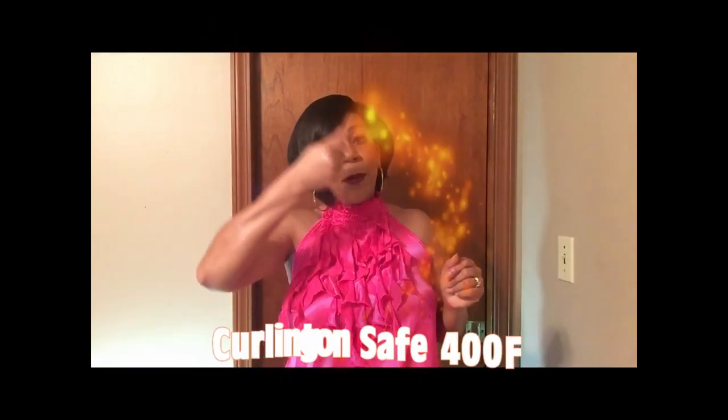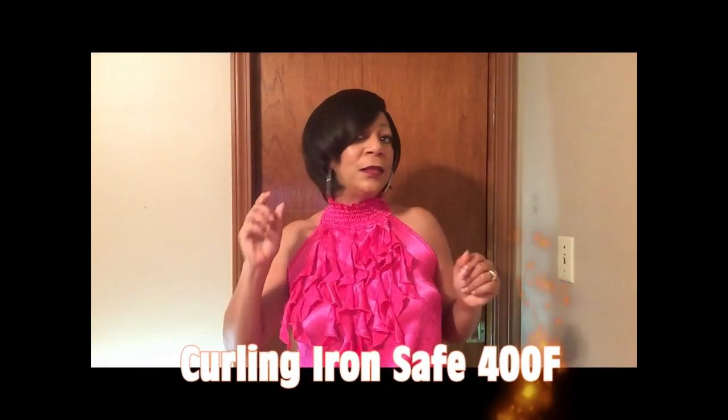She is curling safe up to 400 degrees, so you can bump a curl in it and make this really, really beautiful. These layers on Catherine are gorgeous, and this is why I combed her to my face — just to let you see what you're getting with this unit.